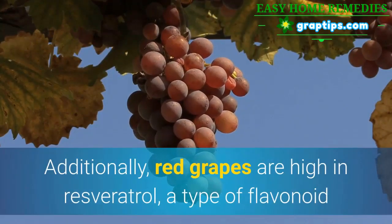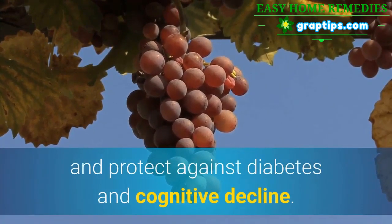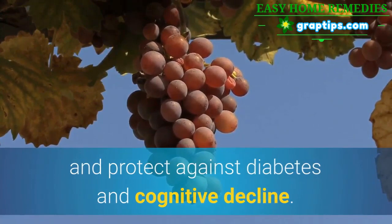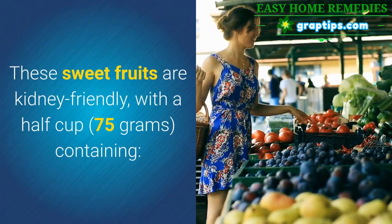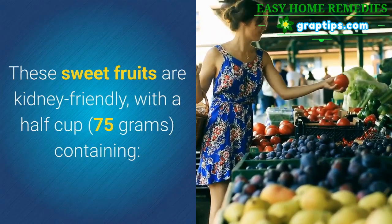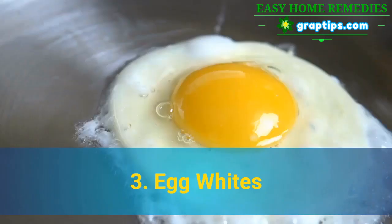Additionally, red grapes are high in resveratrol, a type of flavonoid that has been shown to benefit heart health and protect against diabetes and cognitive decline. These sweet fruits are kidney friendly, with a half cup containing: Sodium 1.5 mg, Potassium 144 mg, Phosphorus 15 mg.